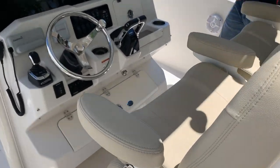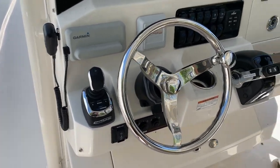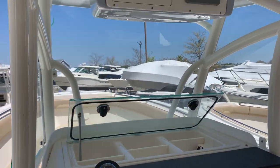Two seats up at the helm here, very comfortable, where you'll find your Garmin screens, your Fusion, compass, gauges, your switches, your throttle, along with some additional storage.